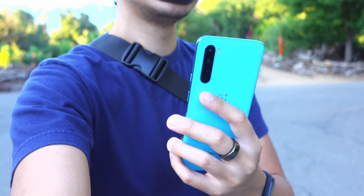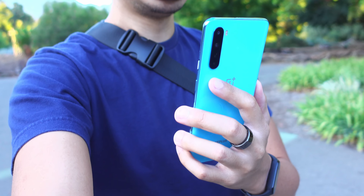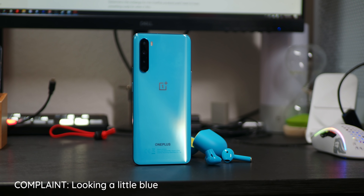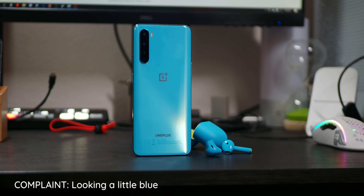As usual, we start off on the outside looking in. And I have to admit that this is a little bit nitpicky, so go ahead and get ready in the comments. Honestly, I'm just not a big fan of this color. I know that OnePlus is really focusing on this shade of blue for their latest lineup of products. It's not that glossy is bad, because the onyx gray edition of the phone actually looks pretty great. But when it comes to this teal-like blue, it's just not my jam.